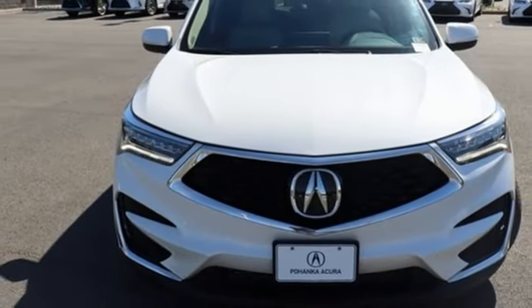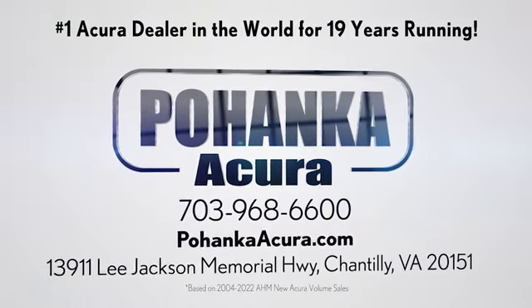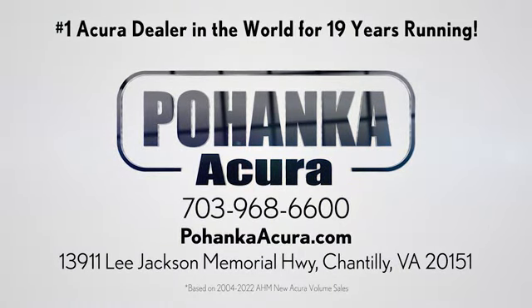The time is now. See it for yourself today. Pojenka Acura is a great place to buy a car. We're conveniently located on Lee Jackson Memorial Highway in Chantilly.